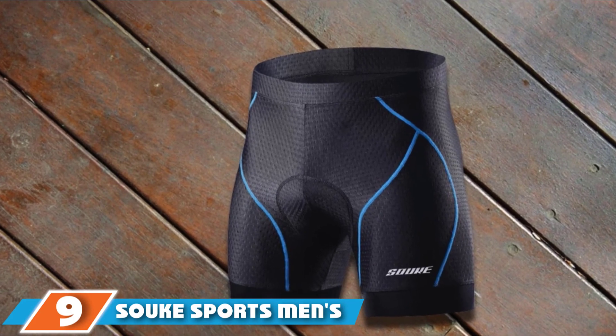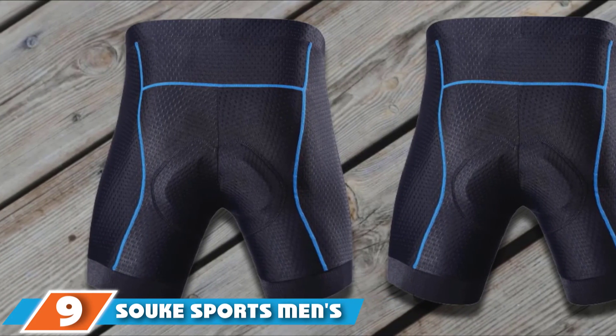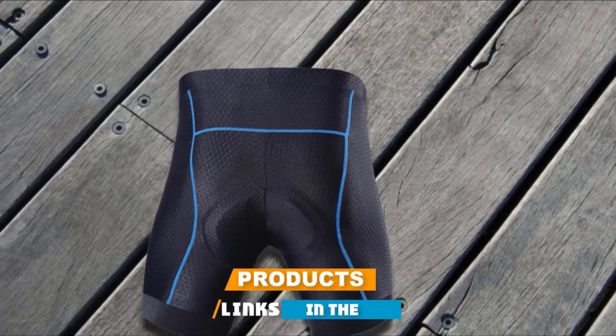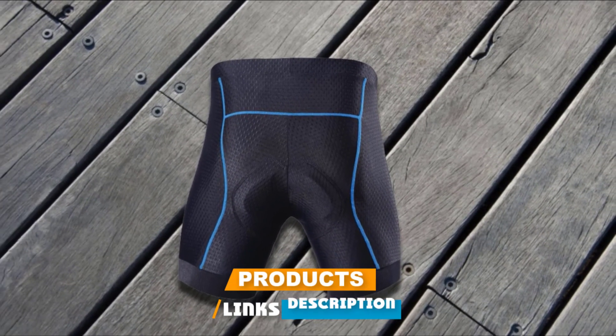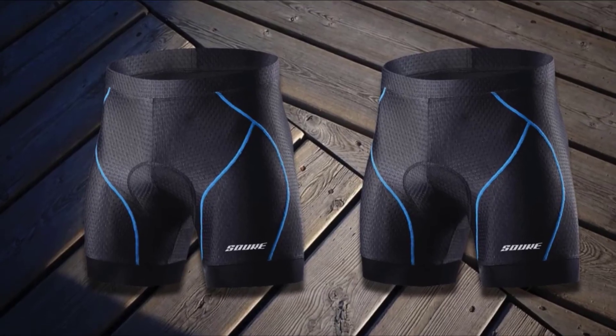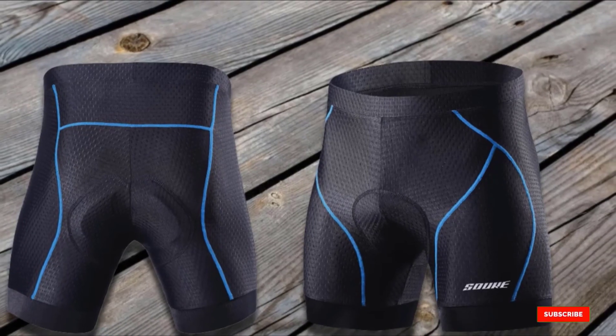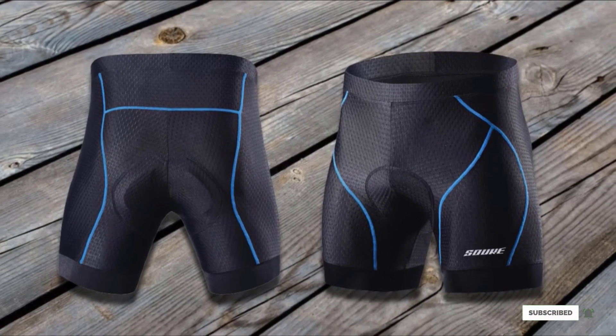Next at number 9, we have Salk Sports Men's Cycling Shorts. Designed to feel like a second skin, the Salk Sports Men's Cycling Shorts provide a secure yet breathable fit that keeps you feeling dry and comfortable. Between their moisture-wicking mesh, 4-way stretch material, and 4D foam padding, the cycling shorts have earned more than 6,305 star reviews on Amazon.